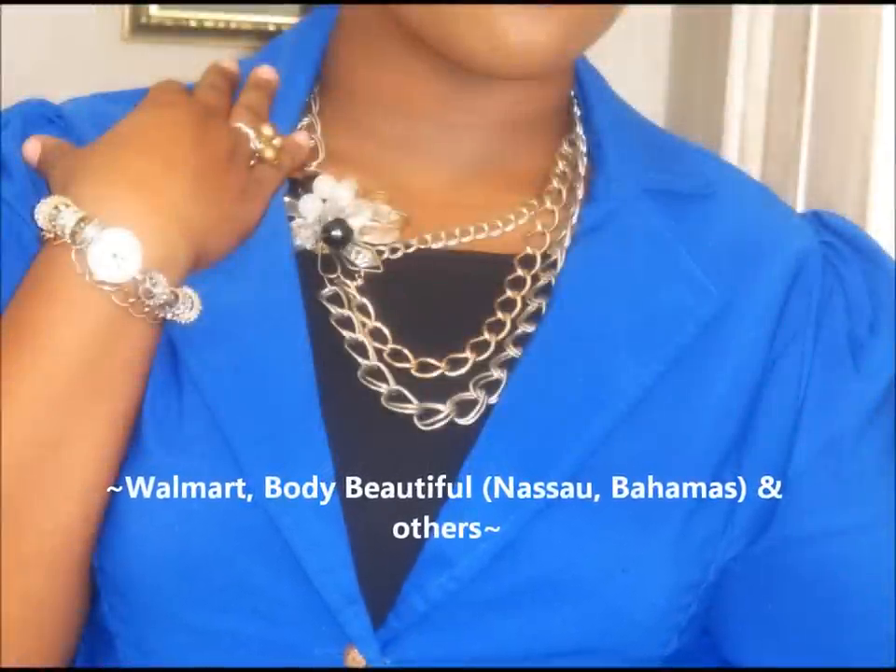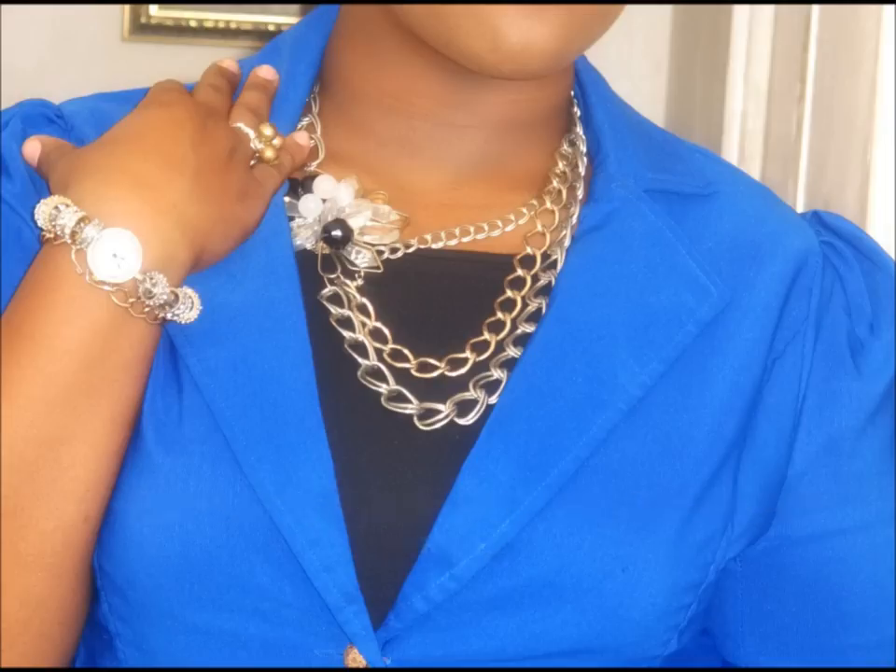Hi everyone, I'm Kia, better known as 5K Doll, and this is my very first haul! I'm so excited. This haul will be about my findings from online shopping at Walmart as well as local stores here in South Bahamas. I love fashion and anything to do with fashion — hair, not really makeup, but clothing, clothes, and shoes are my life.